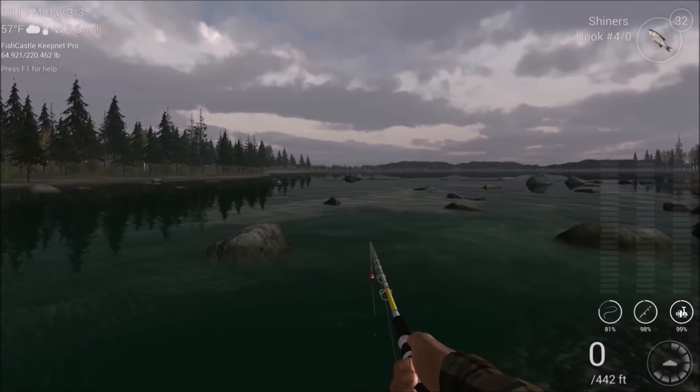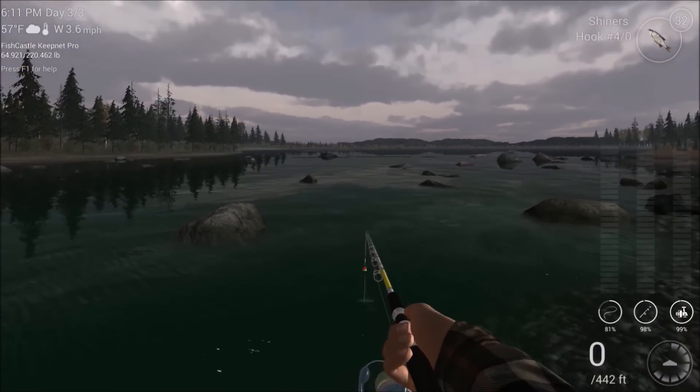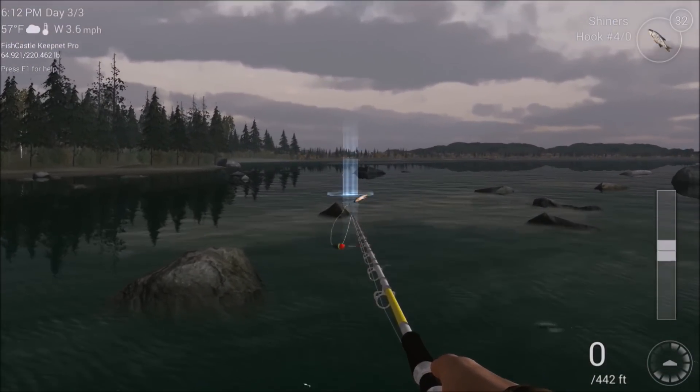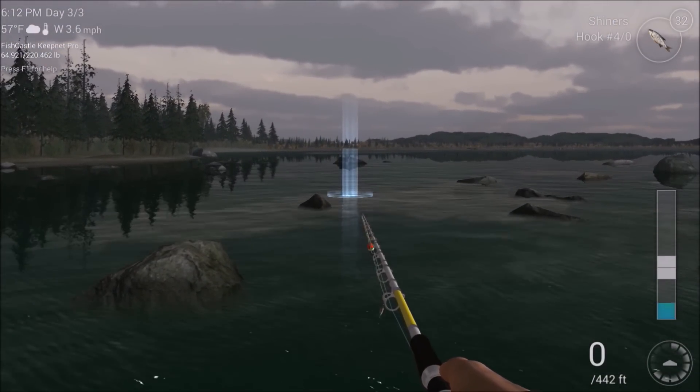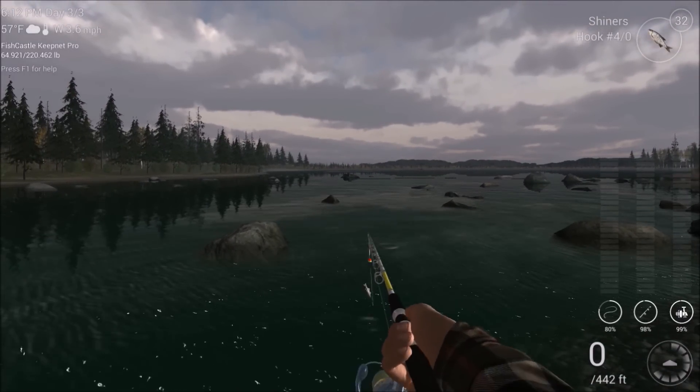Just to give you an idea — it's a different day and it happens to be a cloudy day. It is peak time, but I'll show you what I'm talking about in regards to the bull trout.